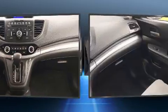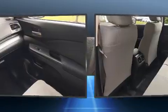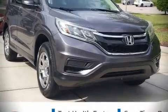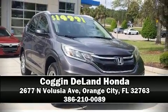A Carfax History Report provides you peace of mind by detailing information related to past owners and service records. Our sales reps are knowledgeable and professional. We are here to help you.